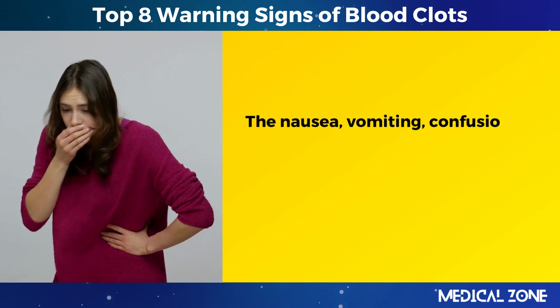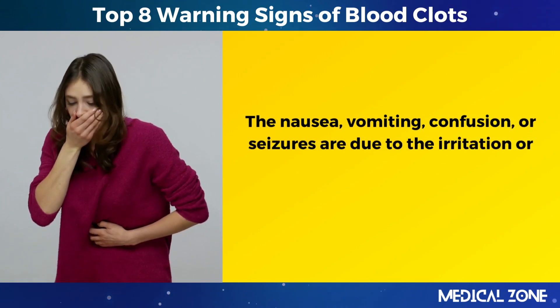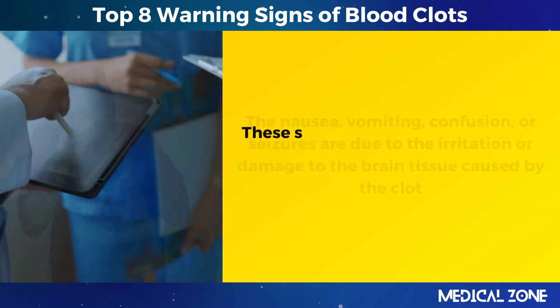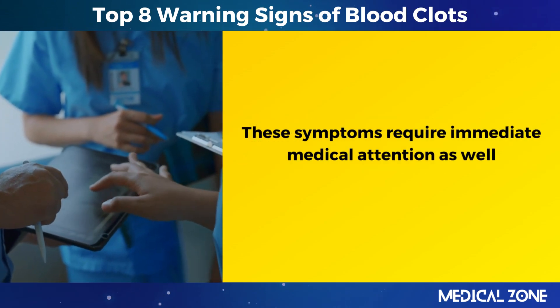The nausea, vomiting, confusion, or seizures are due to the irritation or damage to the brain tissue caused by the clot. These symptoms require immediate medical attention as well.